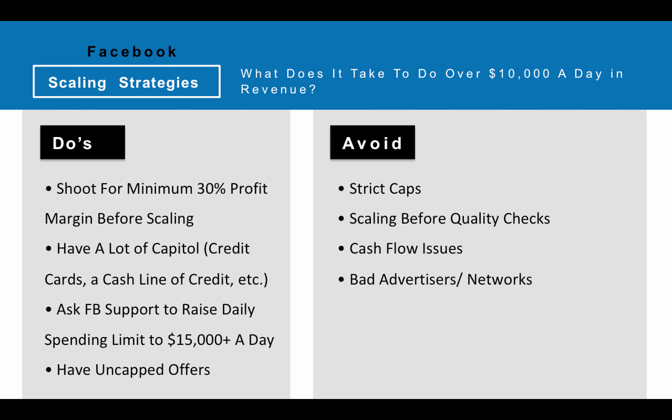First and foremost, Facebook scaling strategies — we're going to be talking a lot about Facebook. Obviously, the strategies are going to be different if you're doing native ads or a different traffic source, and all those traffic sources are good. Tyler and I have just focused really heavily on Facebook over the years, and it's been one of our places of expertise.